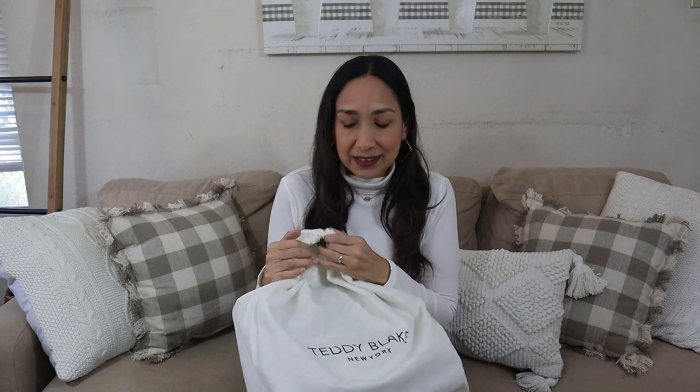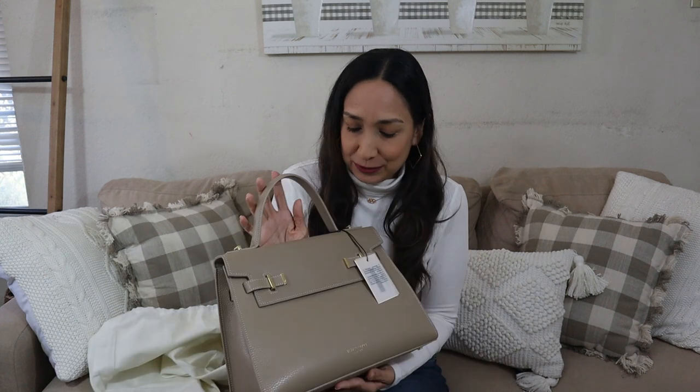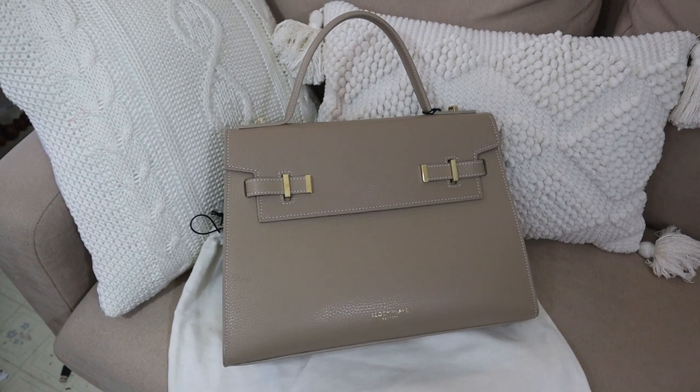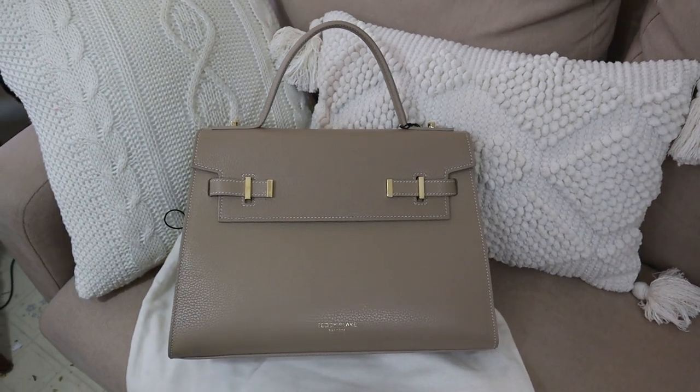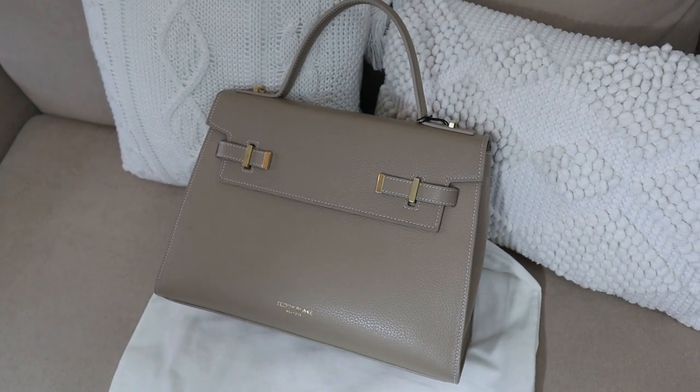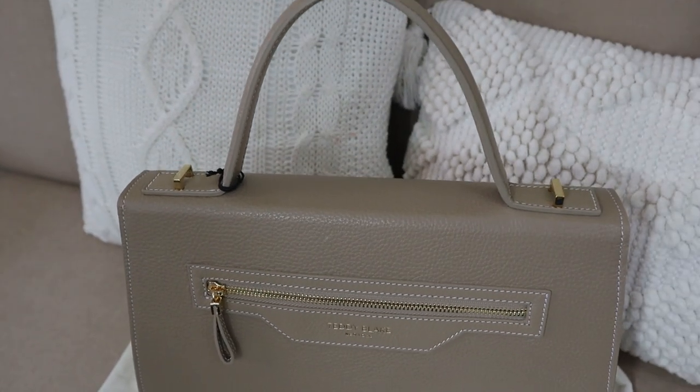But first I want to show you this beautiful Teddy Blake bag. This part of the video is in collaboration with Teddy Blake, and they kindly sent me this beautiful bag to show you. Here they make the most beautiful handbags — this one is the Ava Gold in light beige. It comes in many different colors and different designs too. It's made of Italian leather, and with a team of Italian designers from well-known luxury brands, Teddy Blake creates handbag designs for every style choice as they release new collections every month.